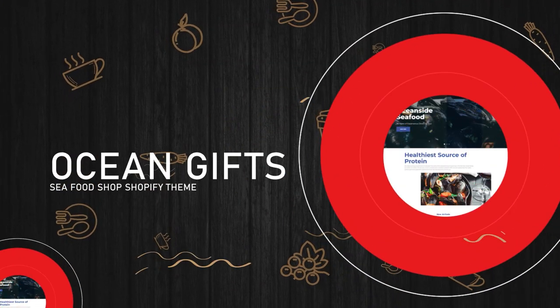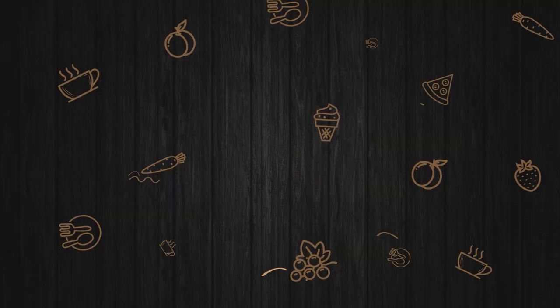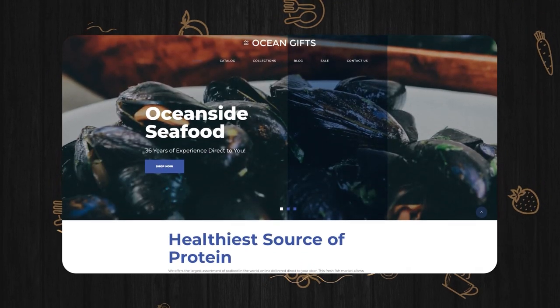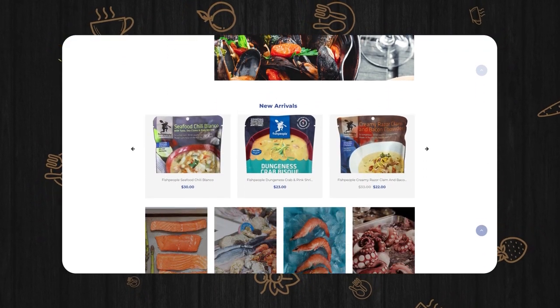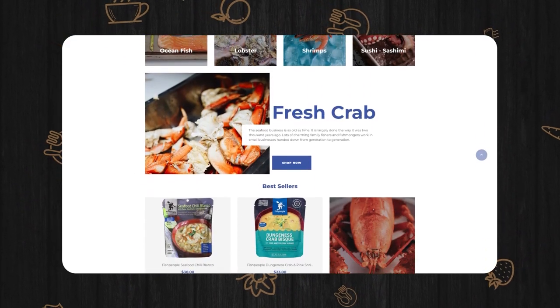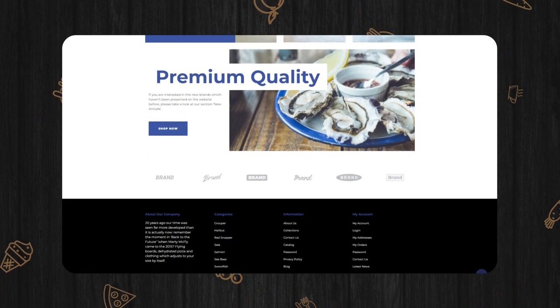Ocean Gifts Seafood Shop Shopify Theme. It is fully optimized for a unique mobile shopping experience with its responsive and speed-optimized design. Also, the theme comes with plenty of features equal to premium apps that cost you nothing.